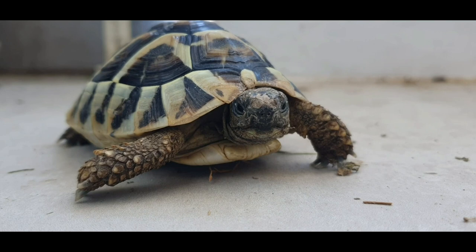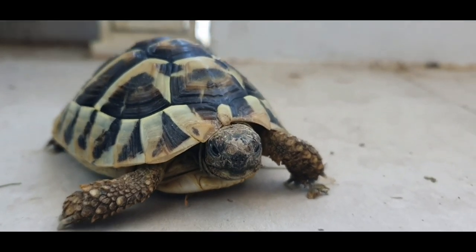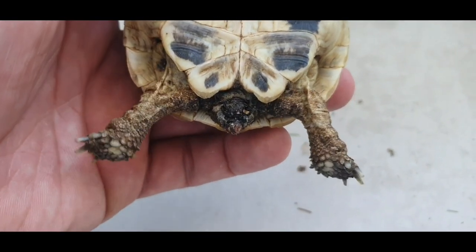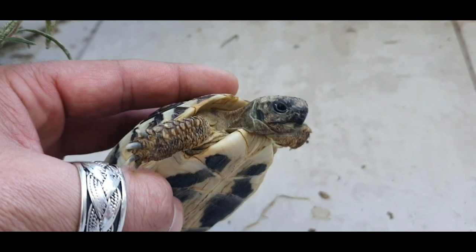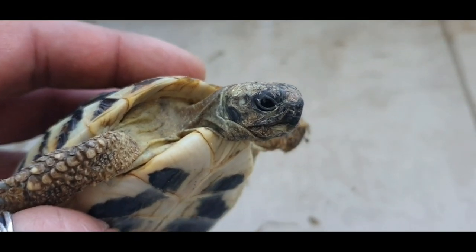We went to the vet and he has done his job. Now I will show you how it looks after the operation. This is how intestinal prolapse looks after the operation. The tortoise is doing well and I also got antibiotics.